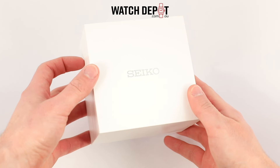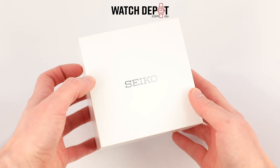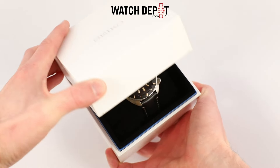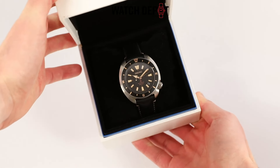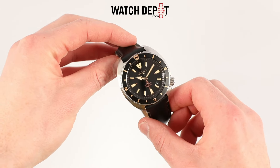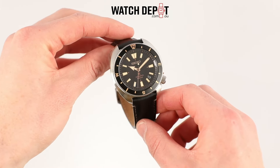Welcome back to the Watchdepot YouTube channel. Today, we're unboxing a stunning piece from Seiko's Prospex Land series, the SRPG-17J, also known as the Land Tortoise. Let's dive in.